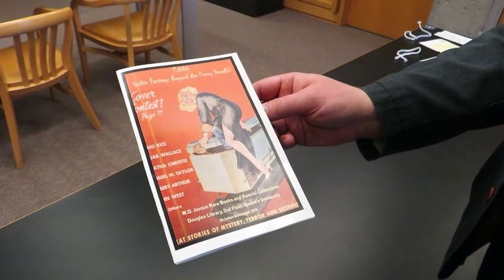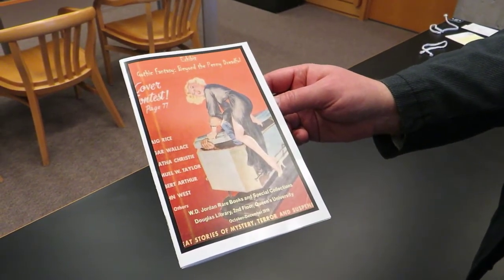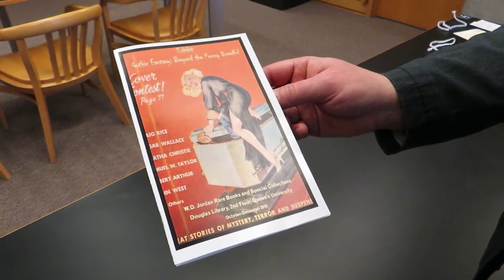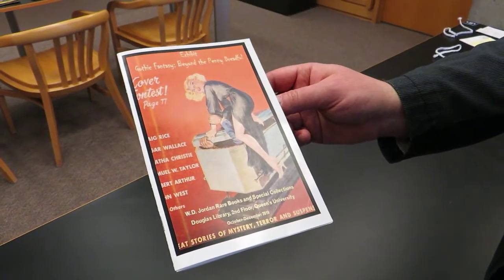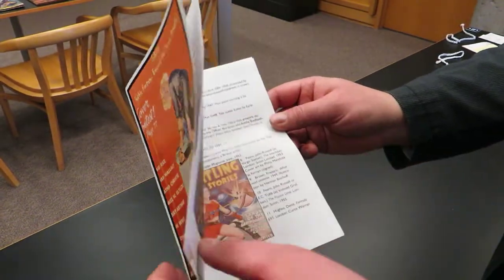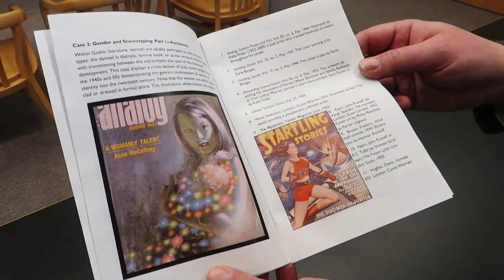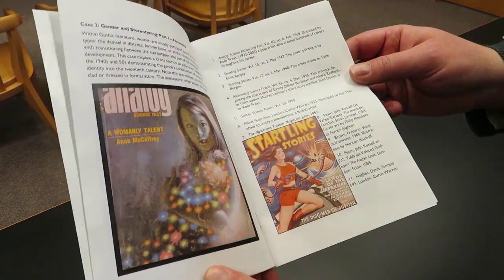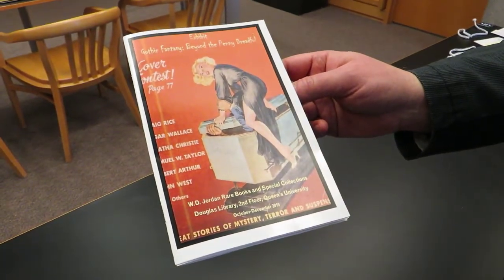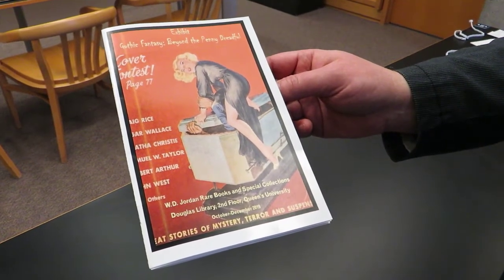In 2019, the W.D. Jordan Rare Books and Special Collections Department hosted an exhibit on the Gothic Fantasy Collection called Beyond the Penny Dreadful. This exhibit was put together by Services Coordinator Kimberly Bell, and it did feature several titles and books related to gender and stereotyping held within the Gothic Fantasy Collection. Although the exhibit has since closed, the exhibit catalog is available as a resource to help you identify other potential titles and stories of interest from the collection.